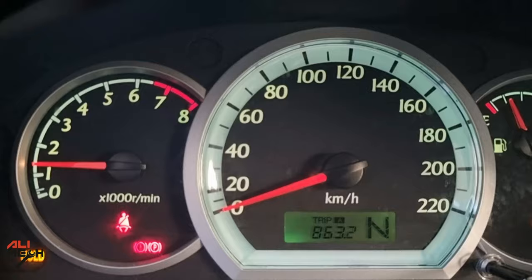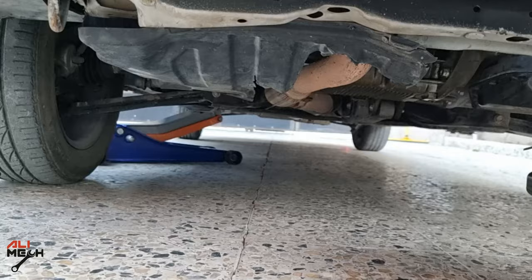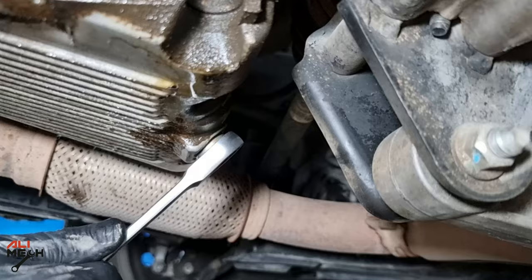Let's turn the engine on and zero out one of the trips. It's been after 1,200 kilometers, which is 741 miles.